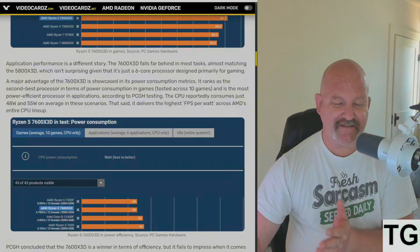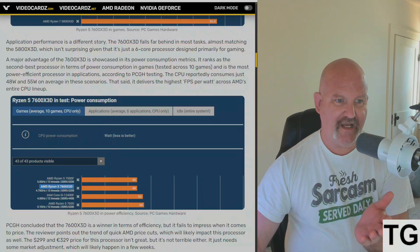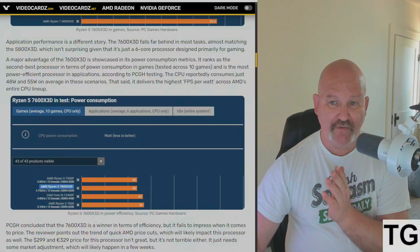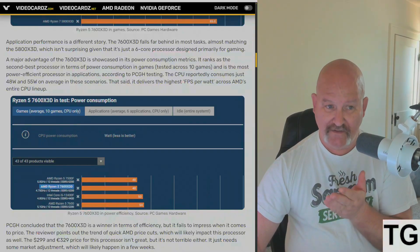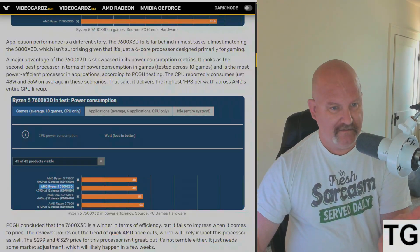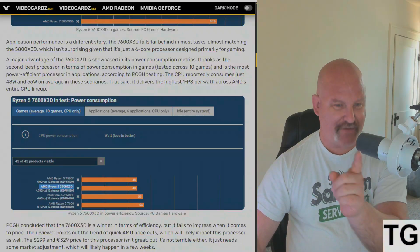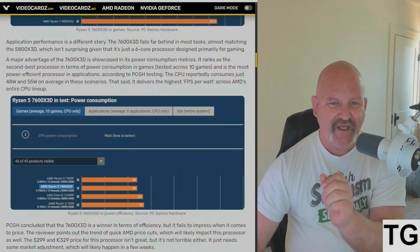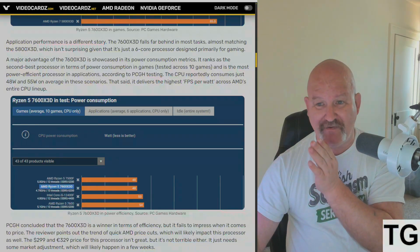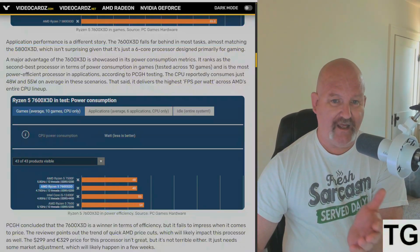My guess is, and I think this article will confirm it, that performance-wise it's not too bad and it's one of the most power-efficient chips you can get right now. A major advantage of the 7600 X3D is showcased in its power consumption metrics — it ranks as the second-best processor in terms of power consumption, tested across 10 games.